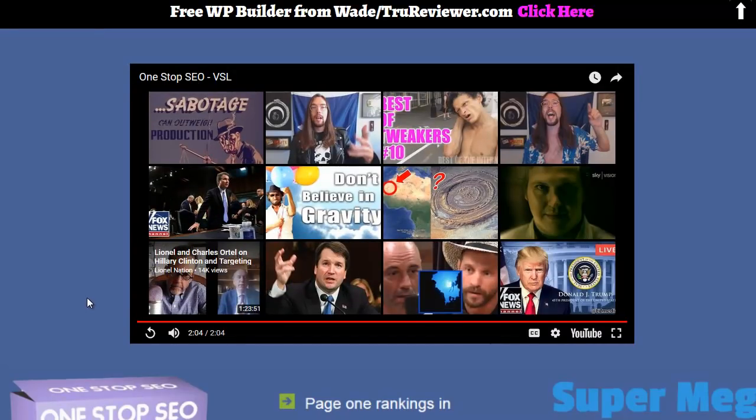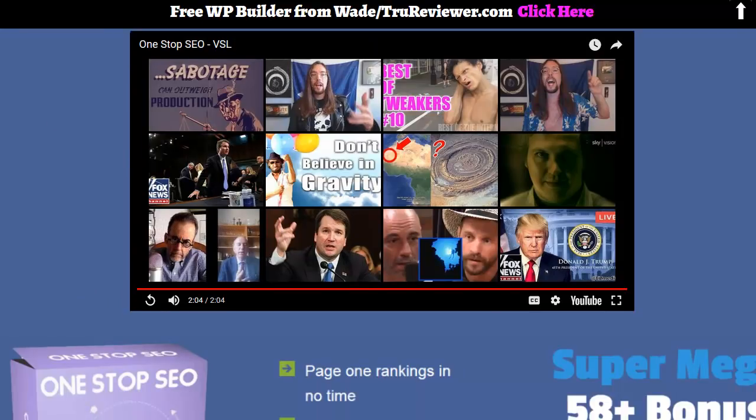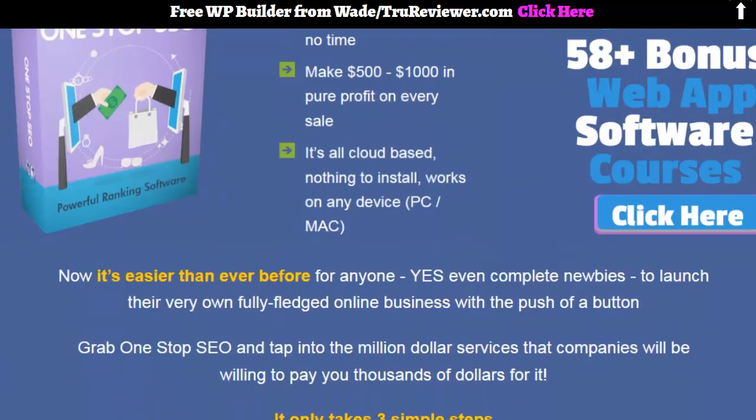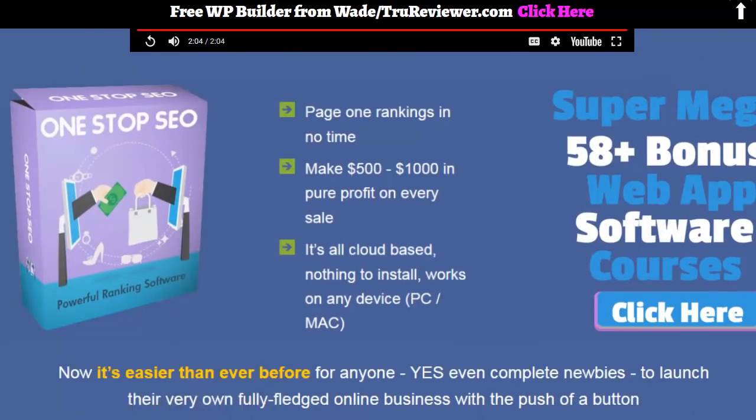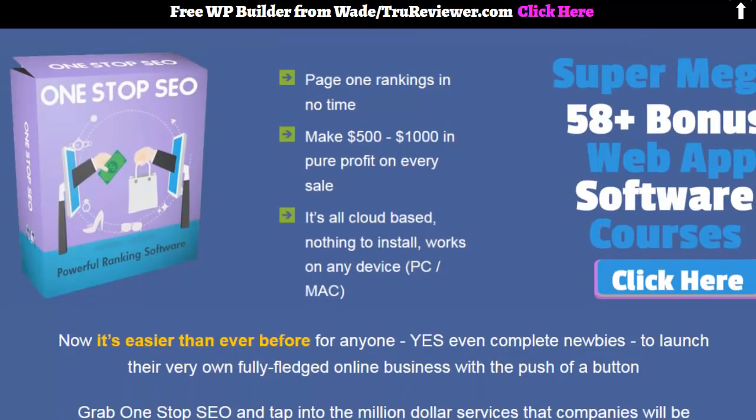Click the link below, check out all the bonuses on the page. I might be doing a review for this — if I do, I'll put the link in the description. You can also find it at TrueReviewer.com. Wade, over and out.